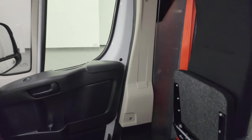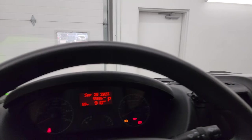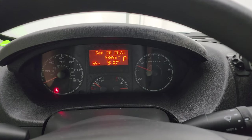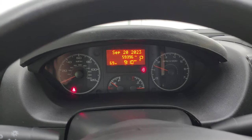Really nice ride. Let's start it up and take a look under the hood. It starts right up with no check engine lights or anything like that.